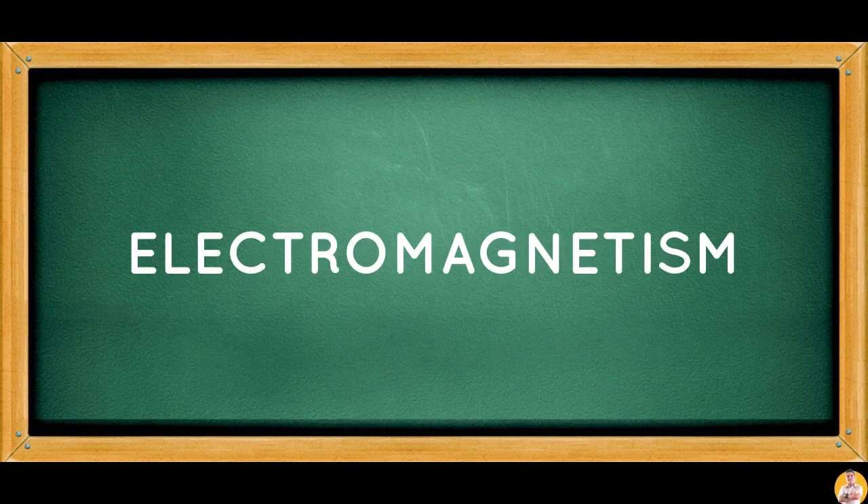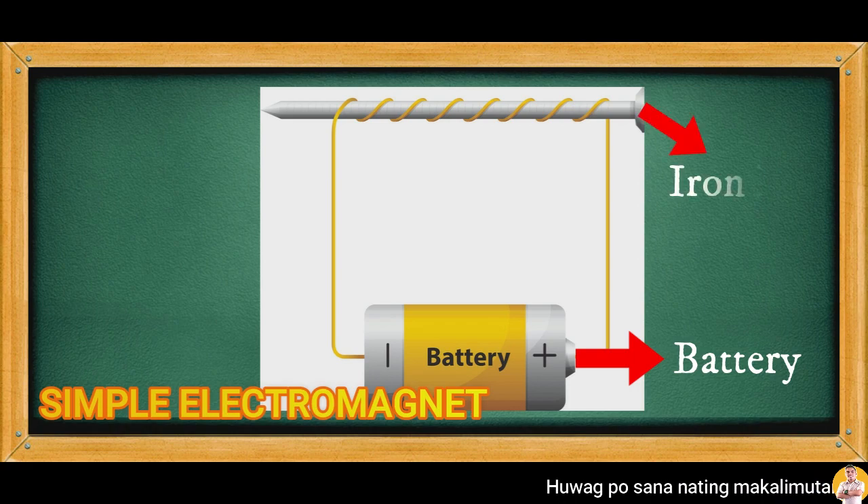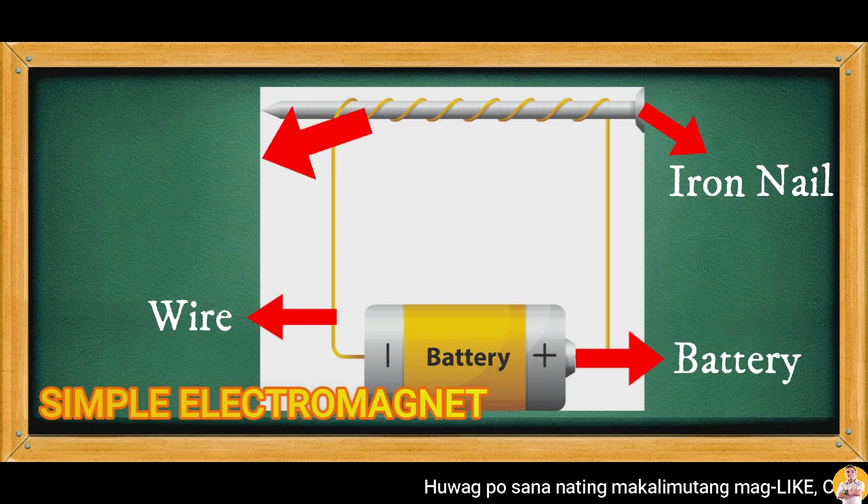Good day, learners! This time, you will learn about electromagnetism. Look at the illustration carefully. This is a simple electromagnet. It has a battery, iron nail, wire, and coiled wire.